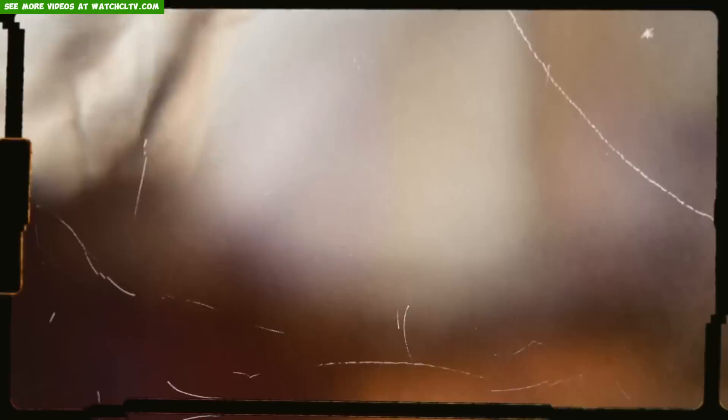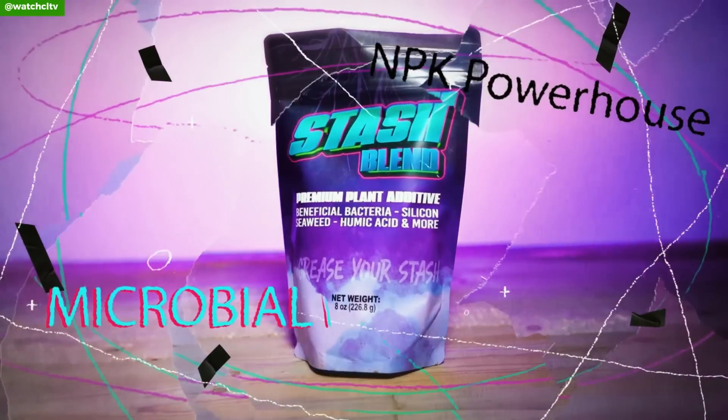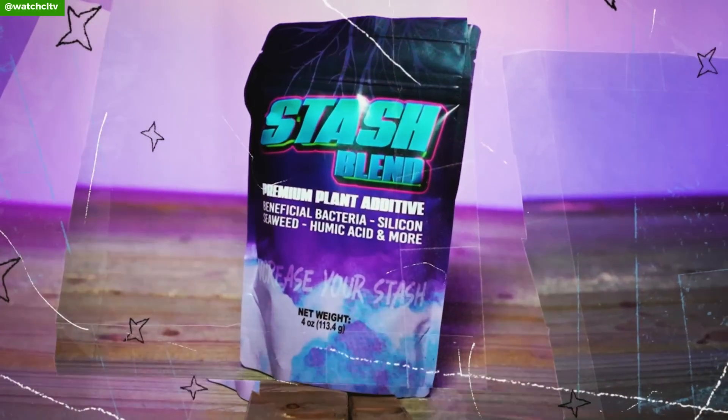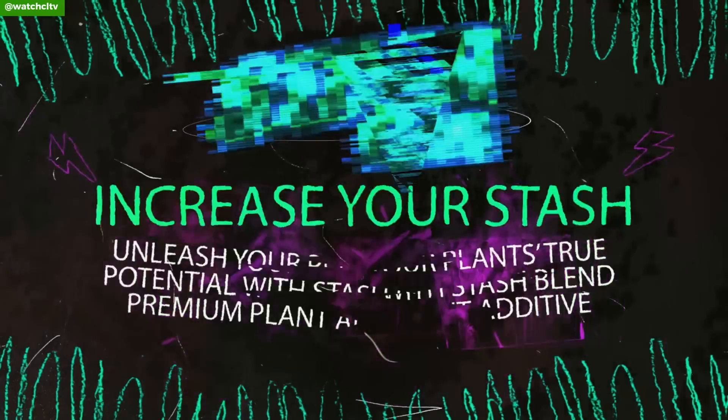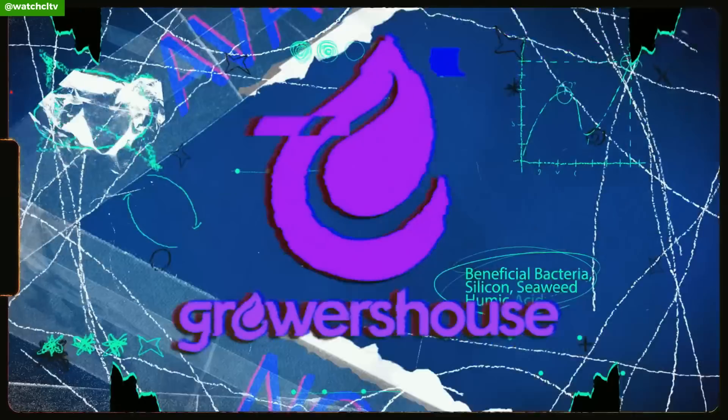Growers who are looking for that secret sauce are usually just missing something from their garden. To help with that, we bring you the Stash Blend Premium Plant Additive. The Stash Blend brings beneficial bacteria, silicon, seaweed, and fulvic acid, and has enough macronutrition to help lower the dosages of your base feed too. Unleash your plant's true potential with Stash Blend Premium Plant Additive, available at Growers House.